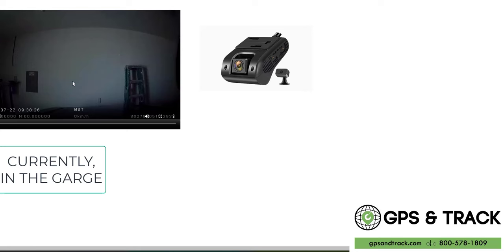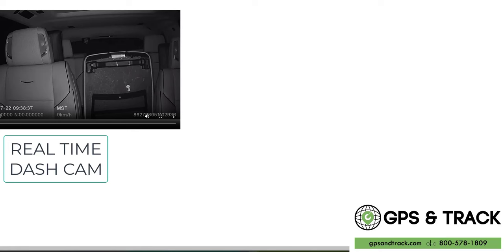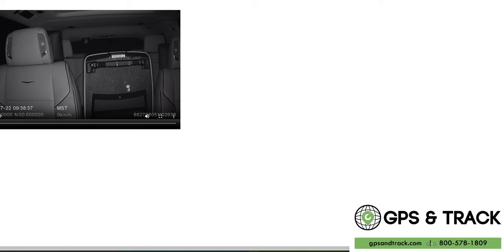This is currently the vehicle — it's in a garage, there's a ladder. Let's look at the inner camera inside the cab. Ours are dual, so this is the inside view. I left a little centerpiece open. Nothing's going on right now, but this is a real-time live feed.